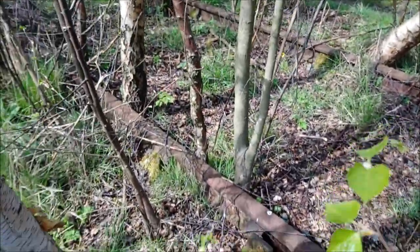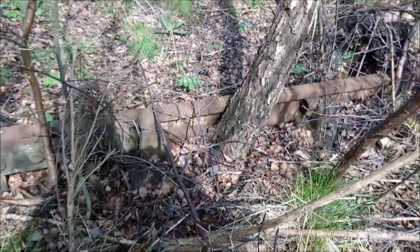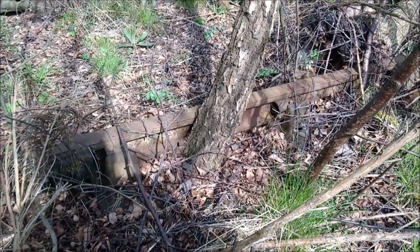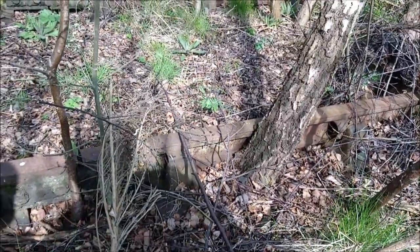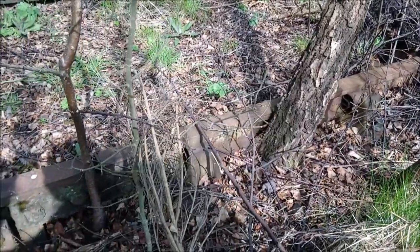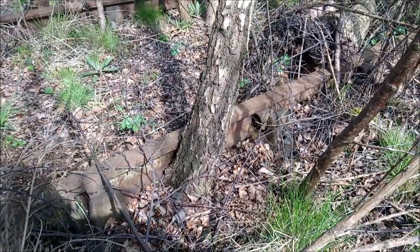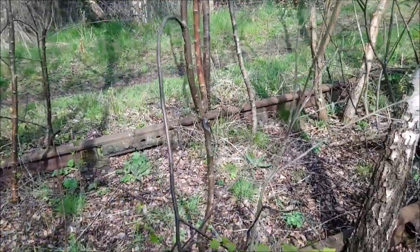Spider! Spider? Where? There — on the real track. On the track? You've got better eyesight than me. I can't see it. Is it gone? No, it's still there. See it moving? Yeah, see that underneath? I've seen it. That was really good — I couldn't see that.